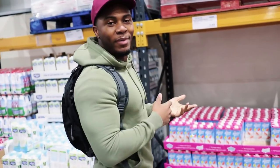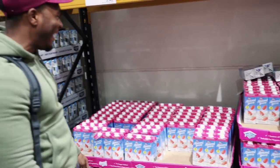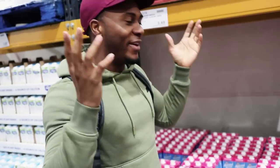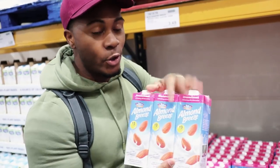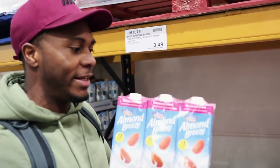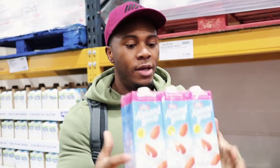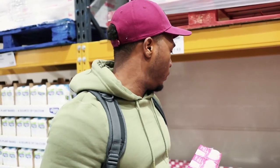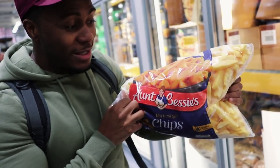Almond milk — normally I pay £1.50 per one, so obviously two would equal £3.00. The three-pack here is £3.50, so it works out cheaper. As you guys know, I do like my almond milk over regular milk nowadays for various reasons, but the main one is it's lower calorie and I like the taste of it. So I'll be getting three packs.